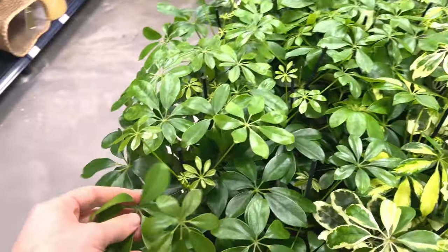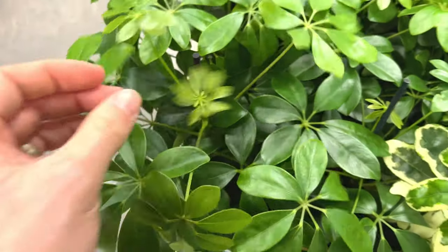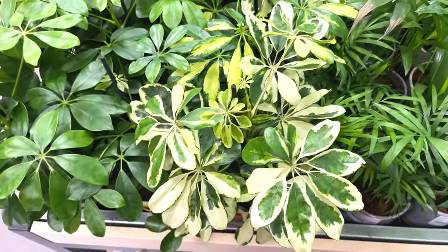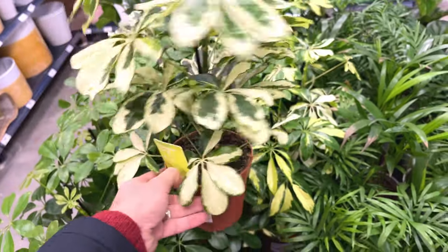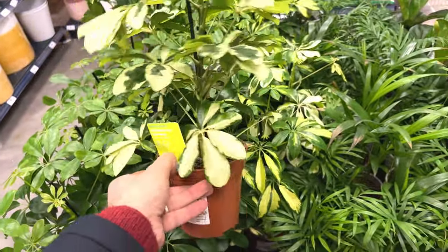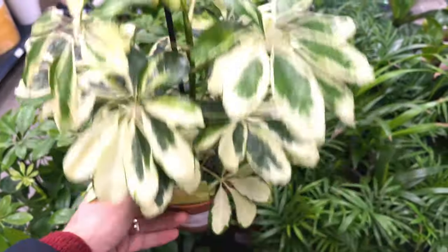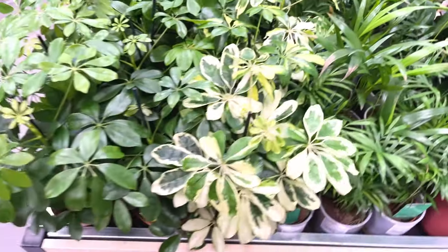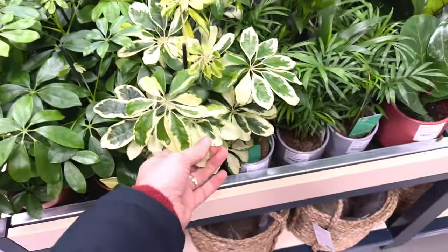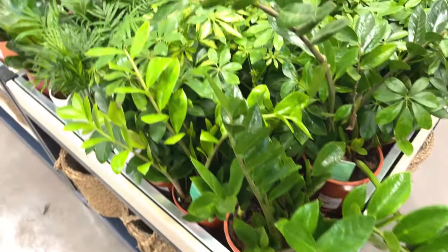Some umbrella trees — you've got the non-variegated version with some new growth poking out of the top, and then you've got the variegated version — that's the one I have. This one's really variegated, beautiful. That one is a stunning plant. How much is that? Wow — six pounds! That is cheap. Umbrella plants generally are quite cheap, I don't know why, because they really are a nice plant, especially when you've got variegation like that. Beautiful. Some more ZZ plants or emerald palms.